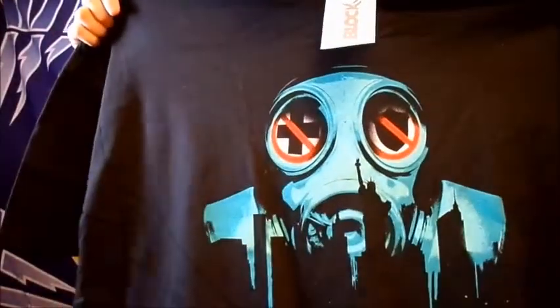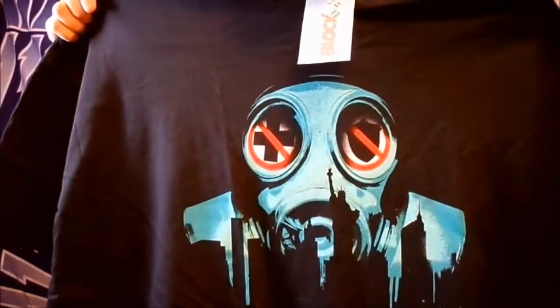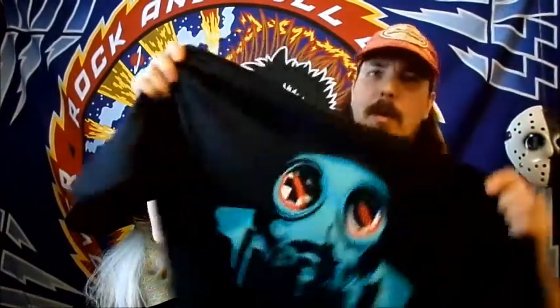I'll have to check the spoiler book to see exactly what this is from — it's not coming to me right off the bat. It's the Purge shirt. I did watch The Purge, I actually really liked that movie. It's kind of different — I don't know how I feel about the shirt exactly, but it is what it is.